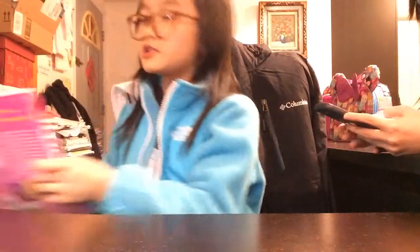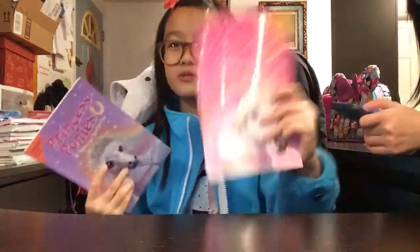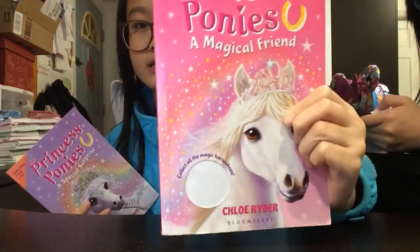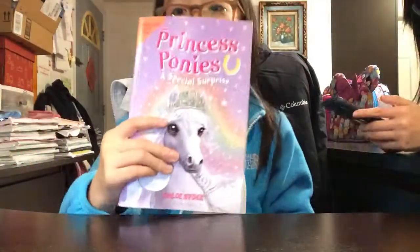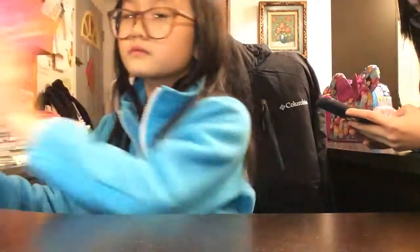Thanks for watching my video on Unicorn Girl 5. Thumbs up this video — I always say that at the end of the video. Comment down below which book you like after watching this video. Did you like the pink book with the white pony — Magical Friend — or the purple book with the purple pony? And yeah, look back!